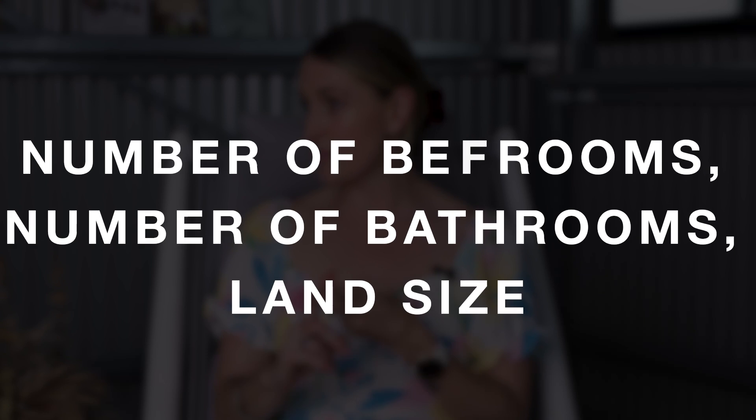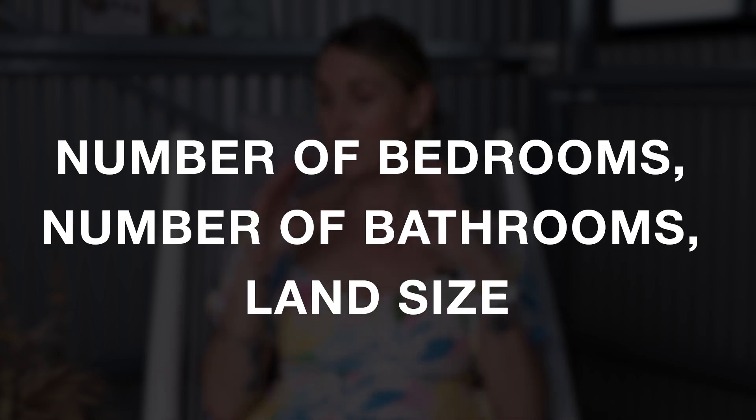Let's say we're on realestate.com and we've seen a property that aligns with your strategy. What would be the first thing you would do? So you find a property that looks interesting, click through the link. First things we're looking at are number of bedrooms, number of bathrooms, and land size, which comes up at the very top of the realestate.com listing.